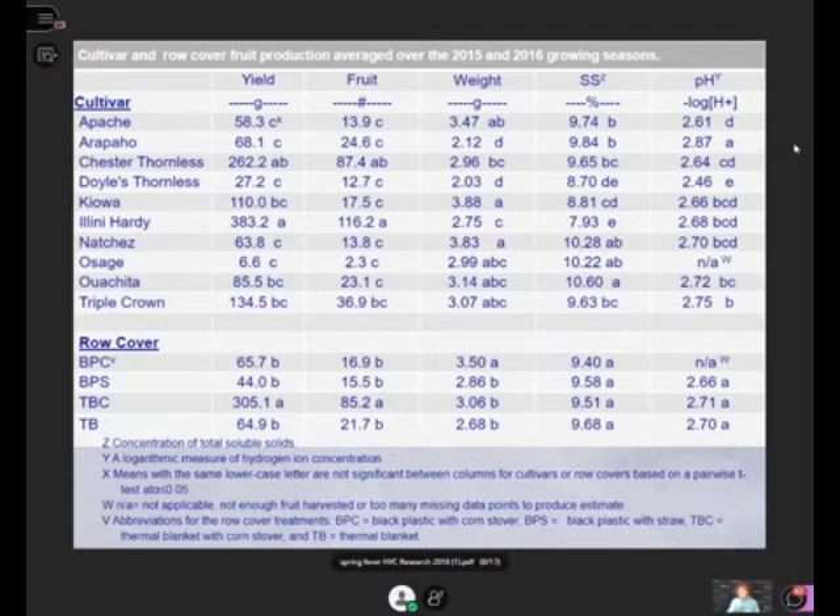The black plastic performed so poorly because it doesn't breathe. With snow, it gets pounded down and there probably wasn't enough oxygen exchange. So we saw much lower yields in comparison to the thermal blanket with corn stover.